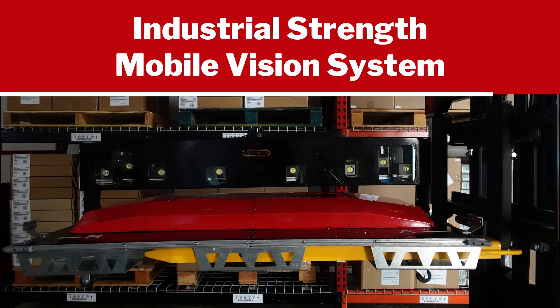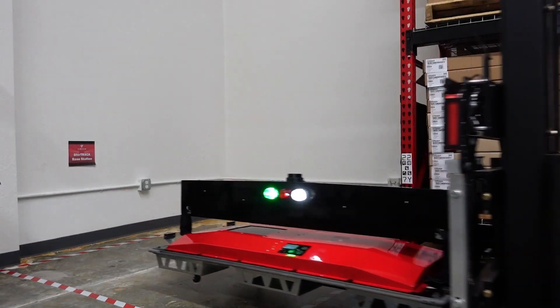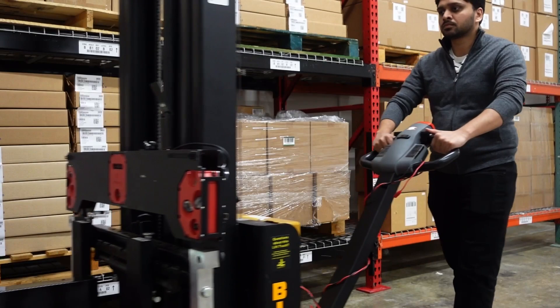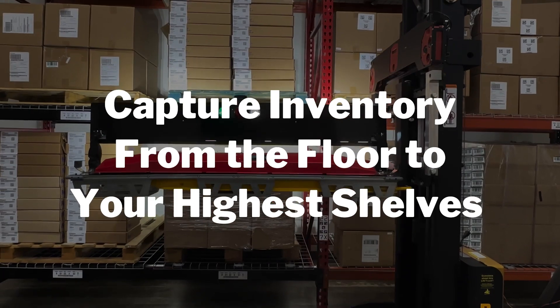StoreTrack is an industrial strength mobile vision system. It's easily lifted and handled by existing forklifts, order pickers, or other material handling equipment to scan and capture inventory from the floor to your highest shelves.